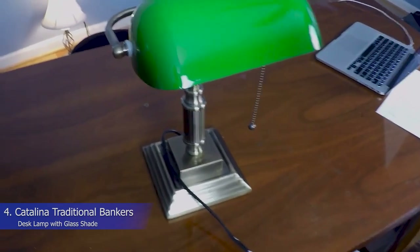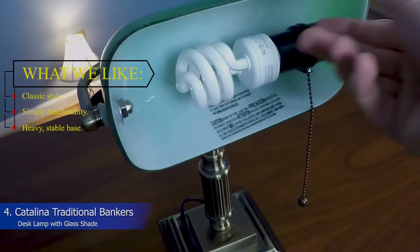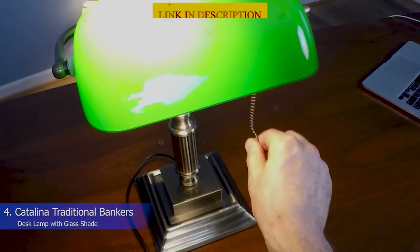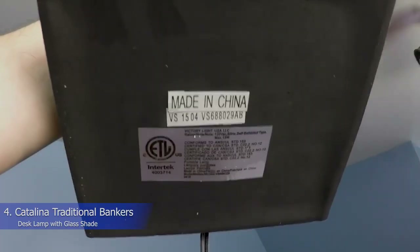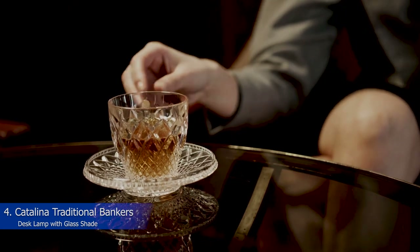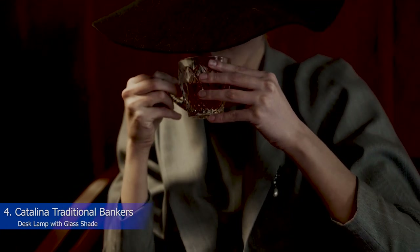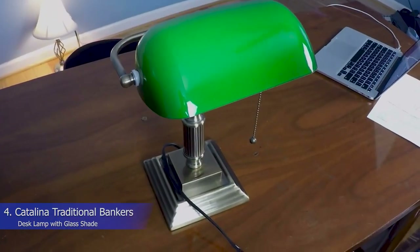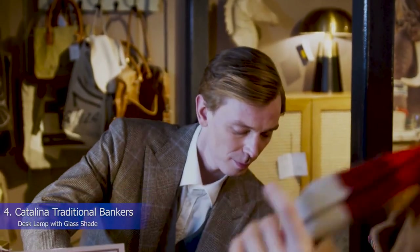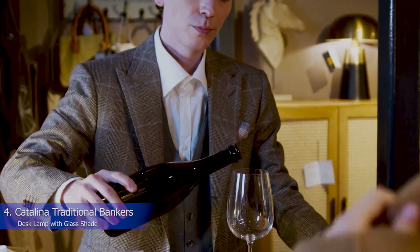4. Catalina Traditional Banker's Desk Lamp with Glass Shade. What we like: classic style, simple functionality, heavy stable base. Love the idea of adding some vintage style to your home? The Catalina Traditional Banker's Desk Lamp, crafted from gold-coated metal and complete with a green glass lampshade, is reminiscent of something you'd find in the office of a banker, doctor, or lawyer once upon a time. But this one has a touch of modern class, thanks to the shiny finish and small profile — it'll look right at home in a transitional office that skews more formal. Like the original banker lights, this one has an on/off pull chain under the shade. It may not require any effort, but it's this simplicity that deprives the fixture of additional settings like dimmers or brightness settings.